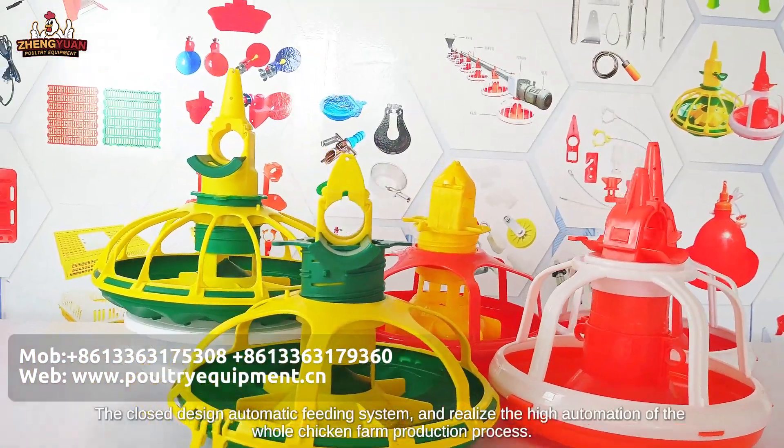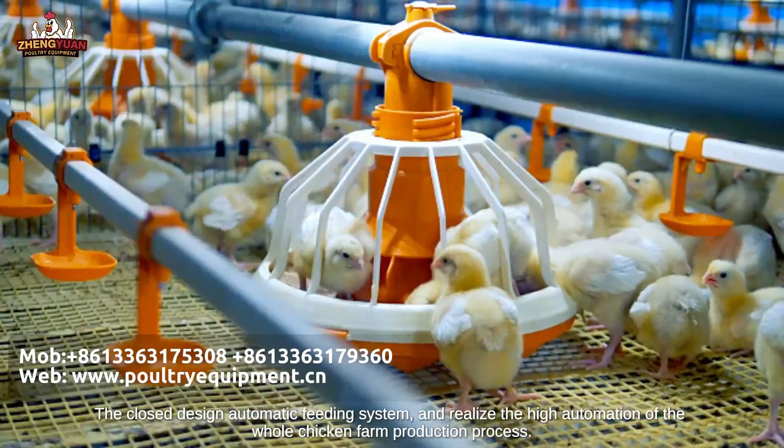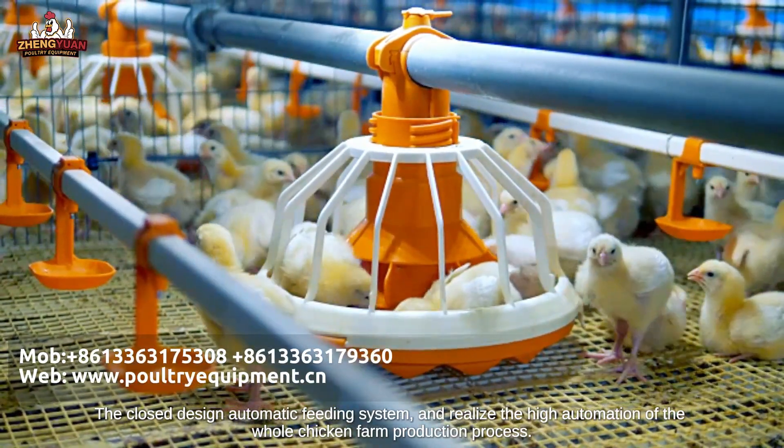The closed design automatic feeding system realizes high automation of the whole chicken farm production process.